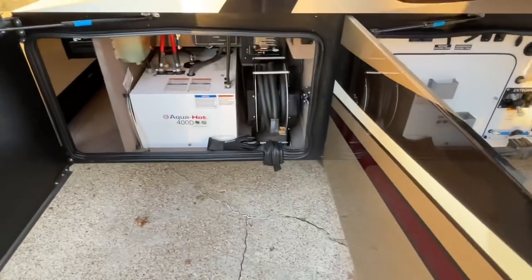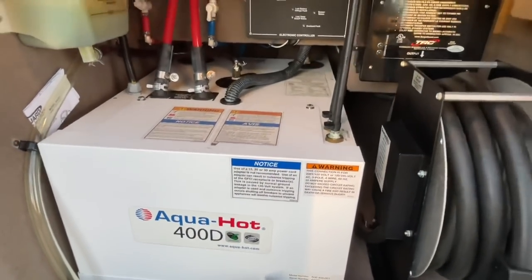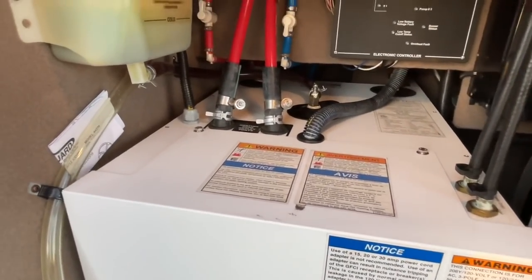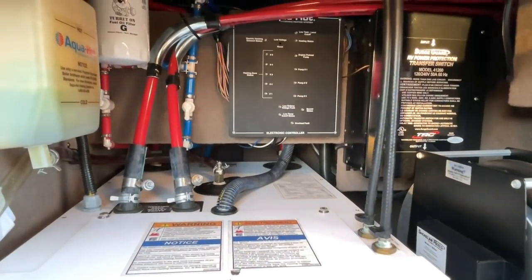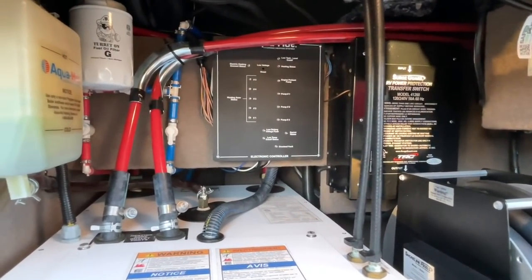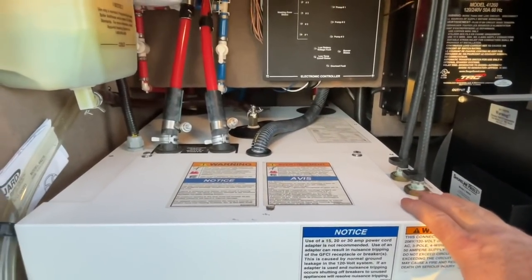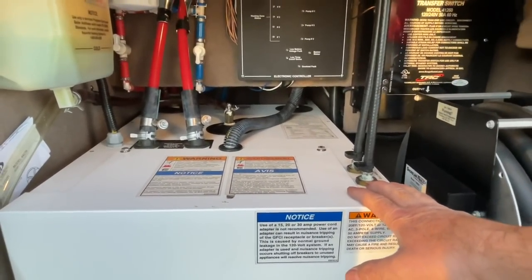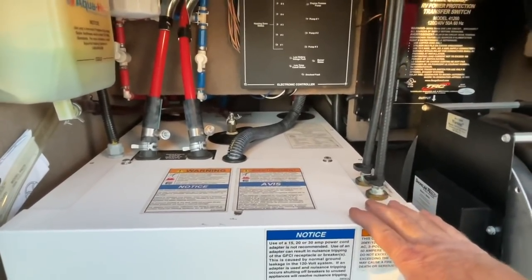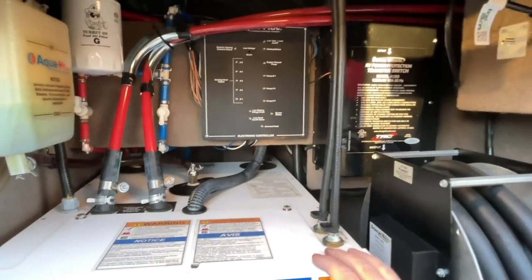That's the exhaust pipe for the AquaHot system. Basically what this is, is a little diesel furnace that makes hot water on demand. It's got a heat exchanger with coolant, and pumps that run it through the coach to registers, warming up the coach. So you can take unlimited hot water on your shower. It also has electric heating elements, so when you're at a campground you can use electricity instead of diesel. Very nice system.